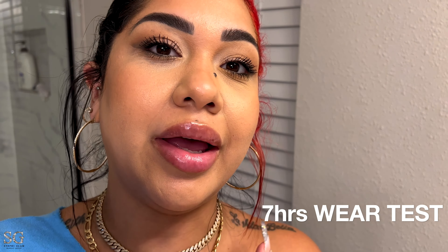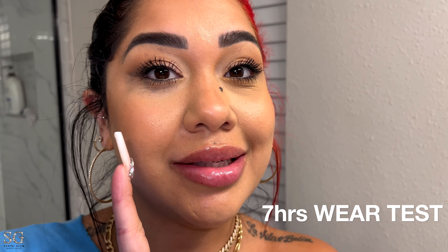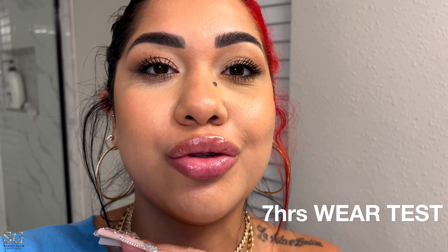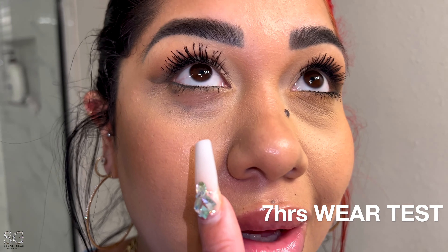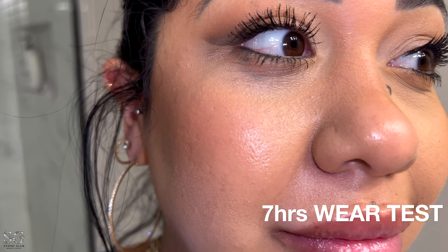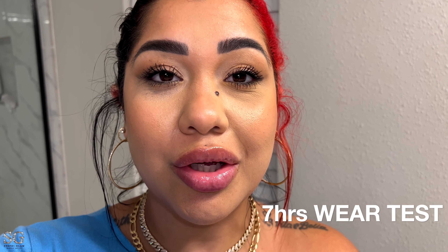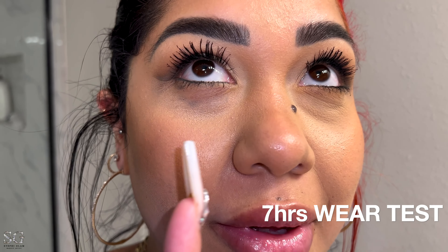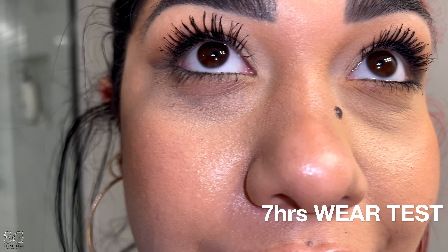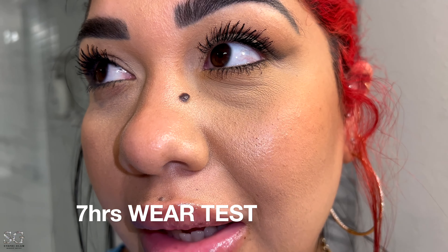Just got home — I've had the concealer on for a little longer than seven hours. Without powder it is looking so bad, so messed up — terrible. The side with powder, though, looks so much better. We're going to talk about it in a minute when I go down to my studio.